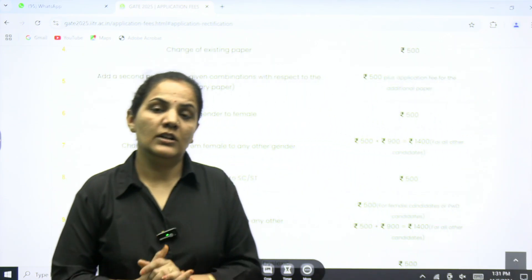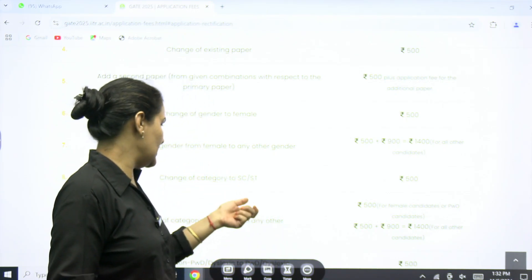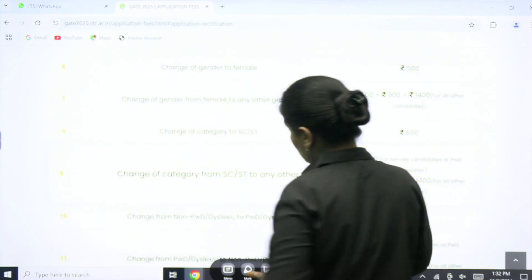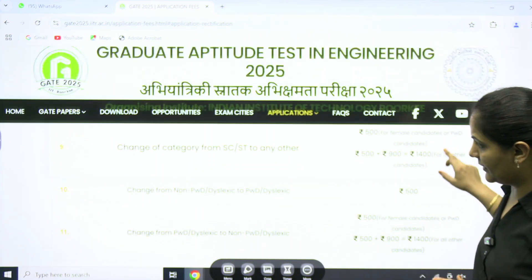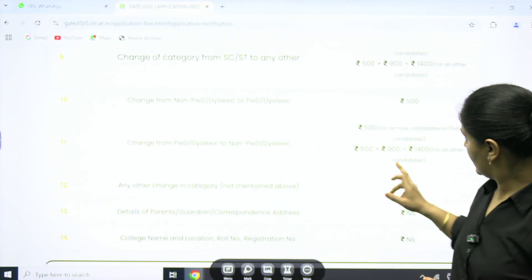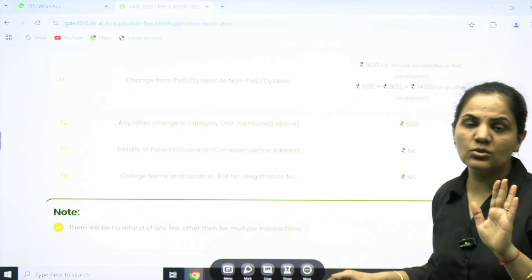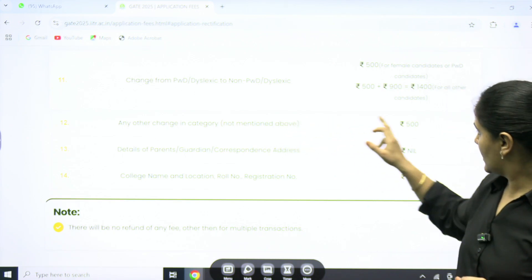Change of category is very important, as lots of students miss mentioning their category. If you want to change the category from SC/ST to SC/ST, you need to pay ₹500. Change of category from SC/ST to any other category is ₹500 plus ₹900, totalling ₹1400. Change from non-PWD is ₹500, and change from PWD is also ₹500 plus ₹900. So for every change, you need to pay something.